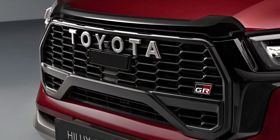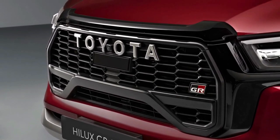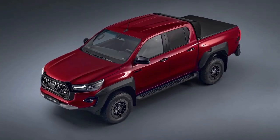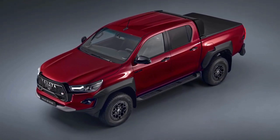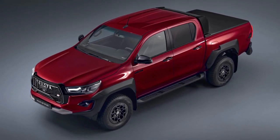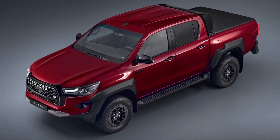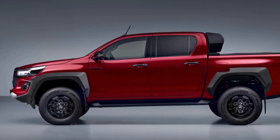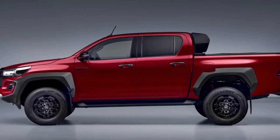The 2024 Toyota Hilux GR Sport 2 has a suspension lift, all-terrain tires, and the truck gets wider tracks and lighter 17-inch wheels. The current Toyota Hilux may have debuted in mid-2015, but the eighth generation model is still going strong. The go-anywhere, do-anything truck is getting the GR Sport treatment for a second time in the UK, following the initial version launched in early 2022, combining an assortment of cosmetic and mechanical upgrades.